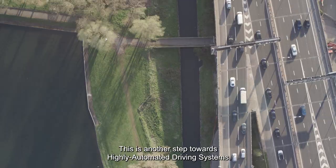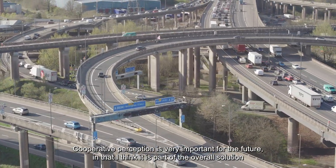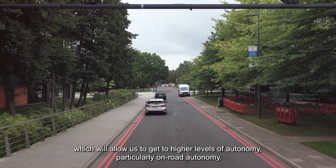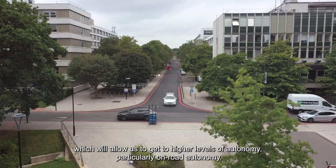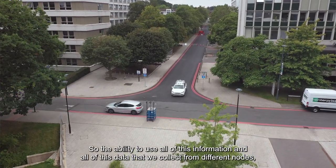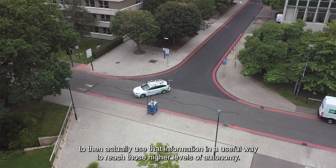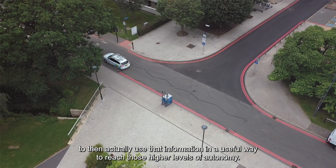This is another step towards highly automated driving systems. Cooperative perception is very important for the future — it is part of the overall solution which will allow us to get to higher levels of autonomy, particularly on-road autonomy. The ability to use all of this data collected from different nodes, whether vehicles or infrastructure, in a useful way to reach those higher levels of autonomy.